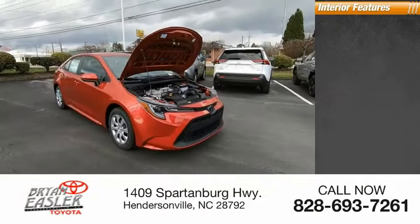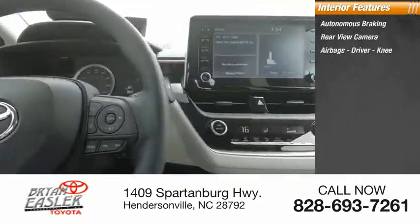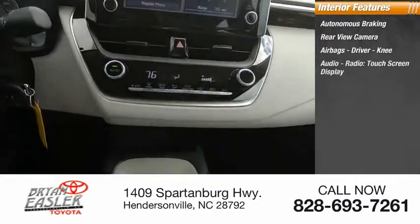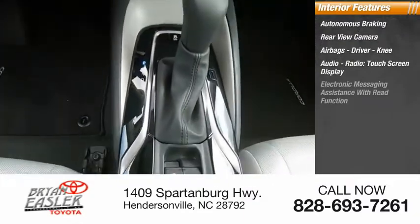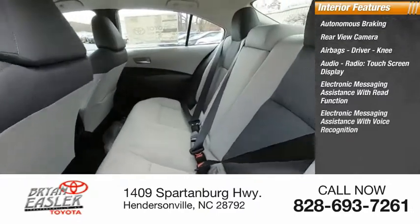Inside you'll find autonomous braking, rear view camera, airbags — driver and knee — audio radio, touchscreen display, electronic messaging assistance with read function, and electronic messaging assistance with voice recognition.